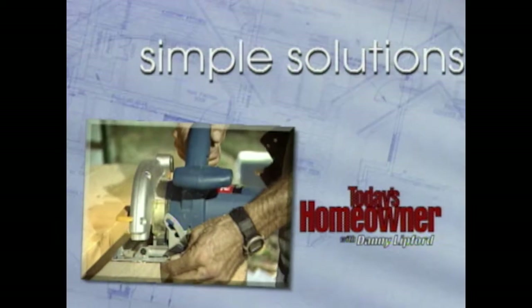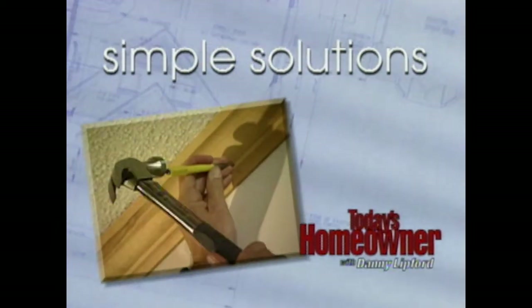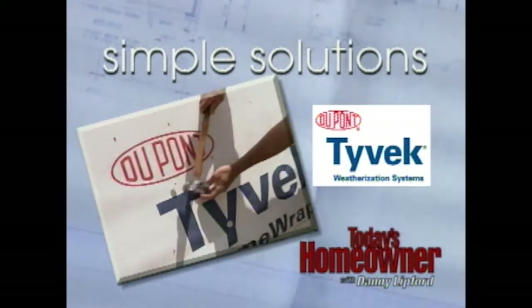Get ready to review your fix-it list as Danny and home repair expert Joe Trewini show you this week's simple solution, brought to you by DuPont Tyvek. The door and window screens at your home serve a very important purpose — to allow fresh air in but not allow any bugs to get in. But if a screen is torn or ripped, it's not going to serve that purpose.